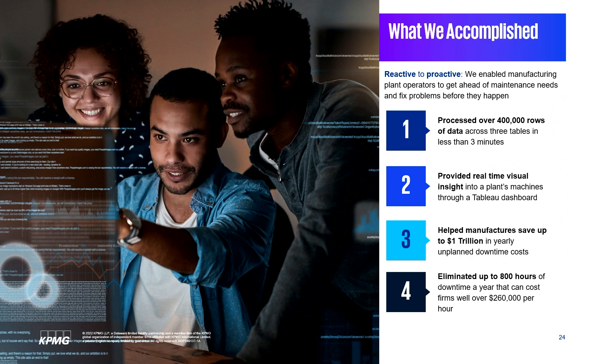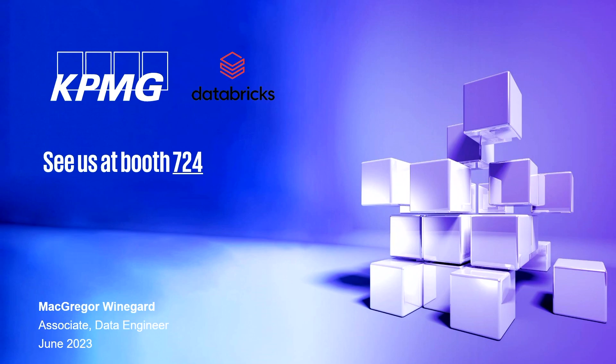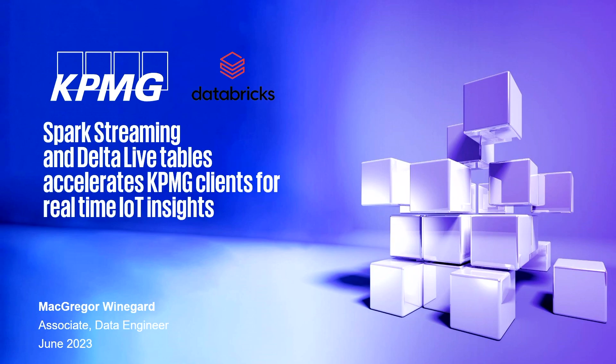We've taken plant operators from reactive to proactive, enabling them to get ahead of their maintenance needs and fix problems before they arise. We're processing over 400,000 rows of data across three tables in less than three minutes, giving plant operators a real-time view through their Tableau dashboard, and helping them save up to a trillion dollars a year by eliminating up to 800 hours of downtime costing over $260,000 per hour. We'd love to see you at booth number 724, and come see us at 5:10 on Stage 3 to hear about Delta Sharing.